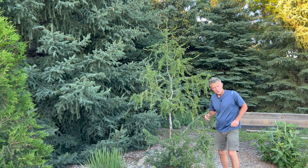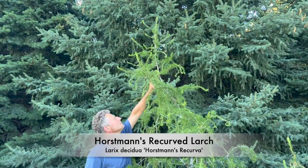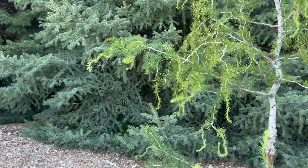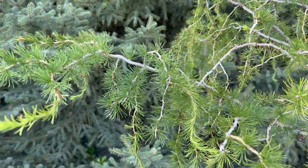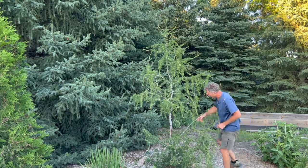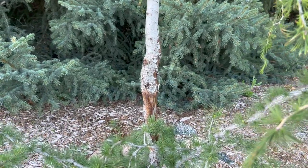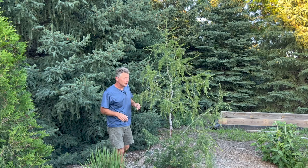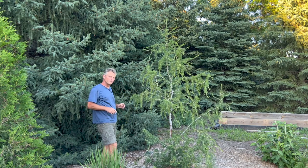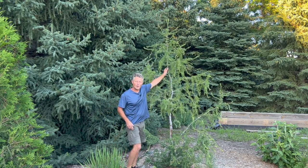Here's another one of the larches — this is Horstmann's Recurva. Look at that distorted, twisting terminal and also the lateral branches — how they'll just twist and distort, very very unique. I thought we were maybe going to lose this a few years back when the deer came up and rubbed against it, but it has wounded itself off and it's doing great. Now this is naturally a wetland-type plant, the larch, but this is in an incredibly dry area. The larch, once established, can do very well in dry locations — a nice deciduous evergreen with that yellow fall color.